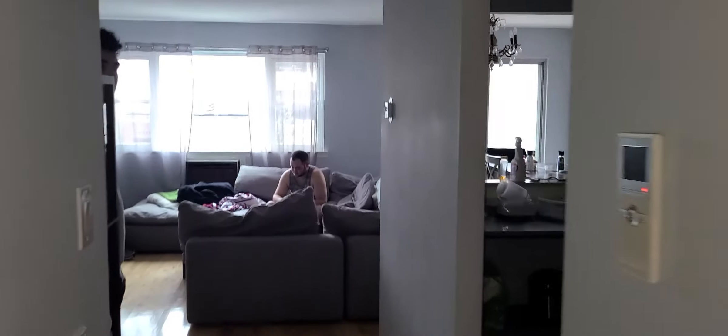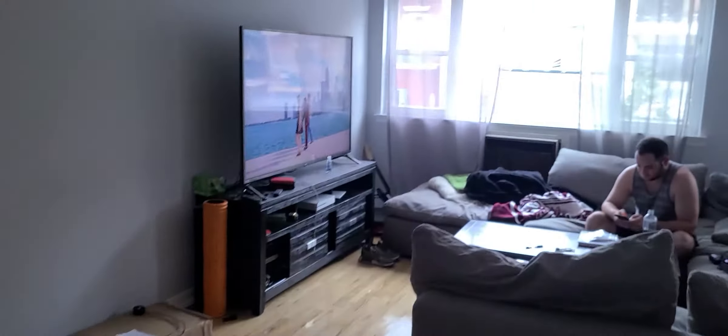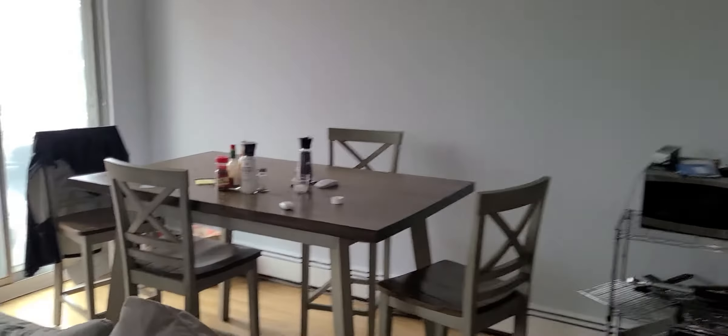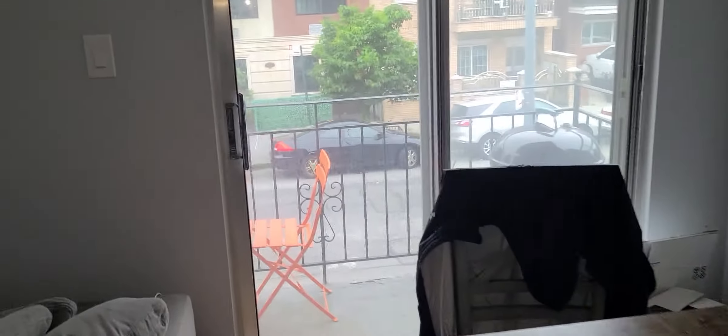This is the entrance, walking toward a very large living area. You can see a sectional, a dining room table as well. There are two balconies.